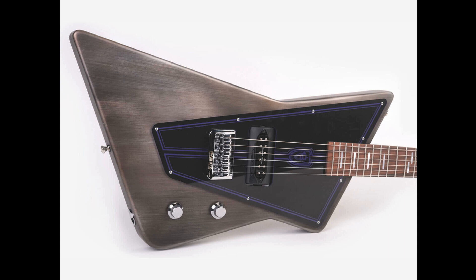Billy Gibbons gets new Wild Customs signature with a rotating pickup system. Welcome to Music Gears, where we bring you the latest info on new music instruments, software, and other gear from around the world.